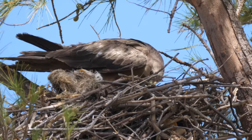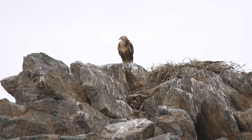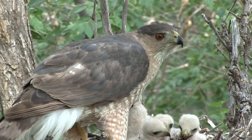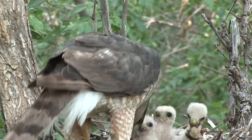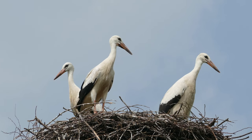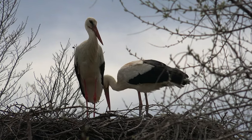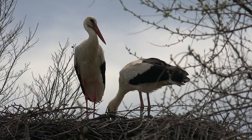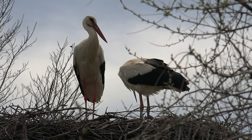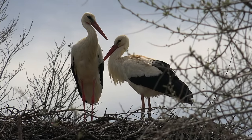Massive platform nests are used by large bird species such as storks and eagles. Built from large sticks, these nests are strong enough to support the weight of these big birds and their babies. Many birds will reuse these nesting sites for several years and improve upon their nests over time, creating enormous structures that can weigh over a ton.